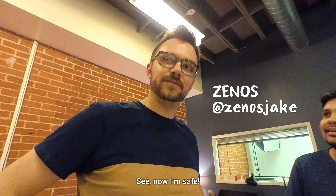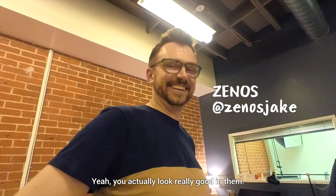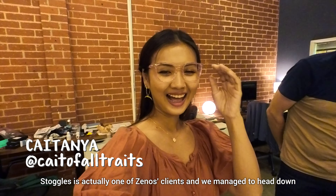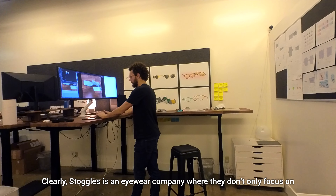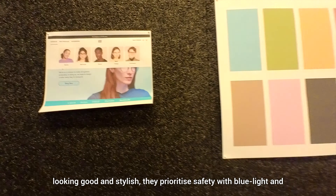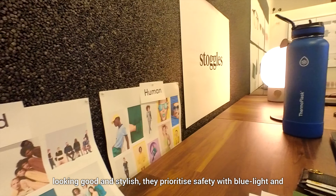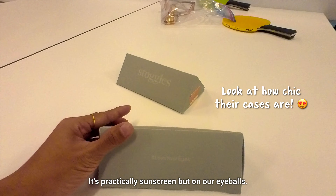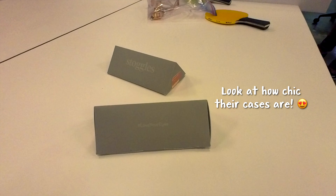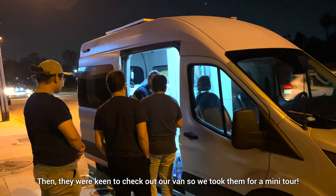Now I'm safe. Look at this. Yeah, you actually look really good in them. Yeah, you look cute. Stoggles is actually one of Zenos' clients, and we managed to head down to their office in Pasadena. Stoggles is an eyewear company where they don't only focus on looking good and stylish — they prioritize safety with blue light and 100% UV blocking on their eyewear.